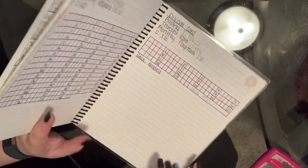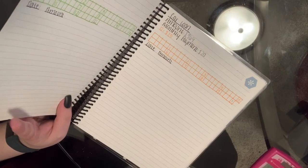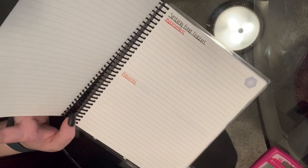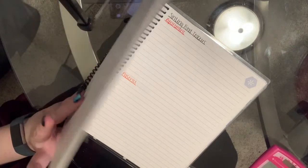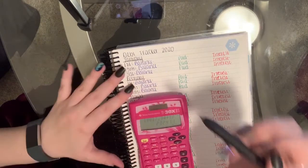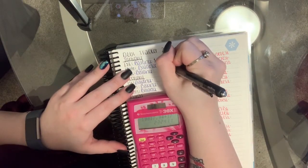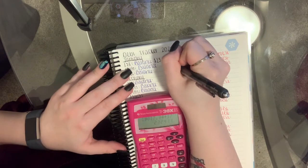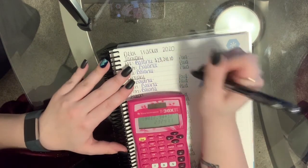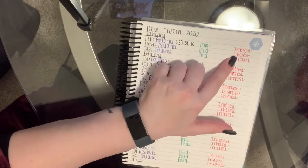Plus whatever I owe my parents, which is $964 plus $225. All right, so currently my total debt balance is $23,241.10.